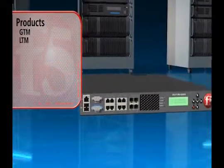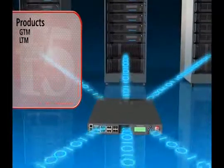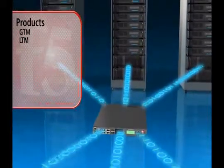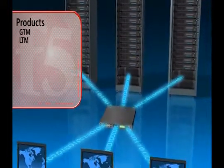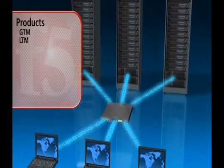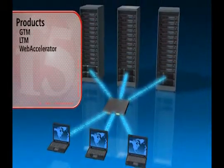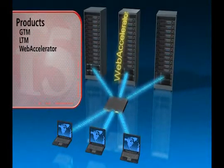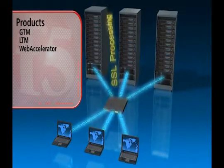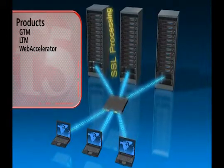Hobson's then added local traffic managers at each data center to optimize application delivery. The LTMs optimized the security, performance, and availability of their applications. Since Hobson's software is web-based, they also implemented Web Accelerator. Not only did it reduce traffic by as much as 60%, but by offloading SSL processing, they were able to reduce their server count by 20%.